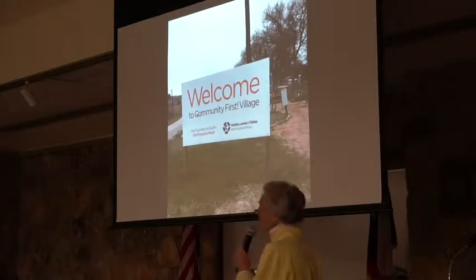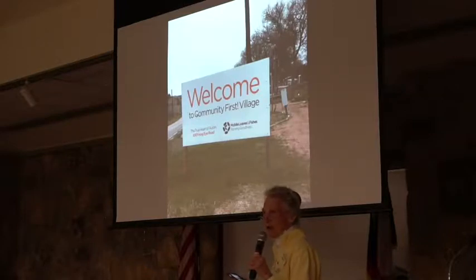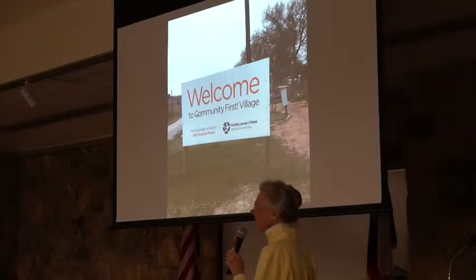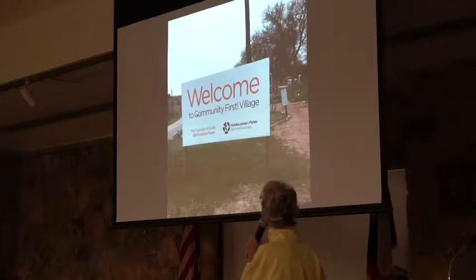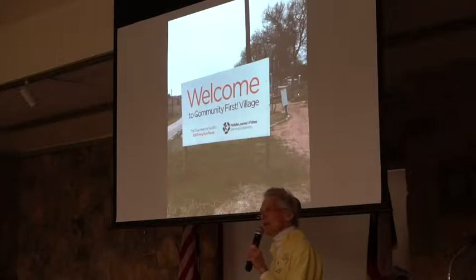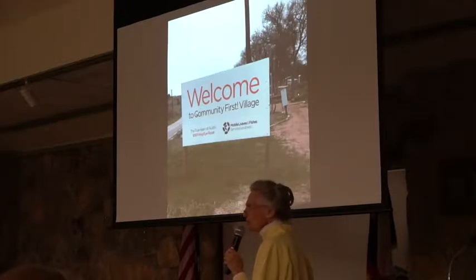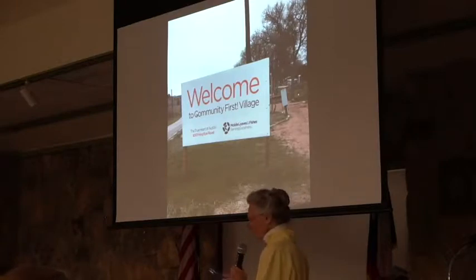They created a community on 52 acres off of Decker Lane on Hog Eye Road. Take Loyola South from 183, right on Decker and left on Hog Eye, and you're there pretty quickly. They have moved trailers on site and built many tiny homes. They are now up to a population of approximately 250 people there in Community First Village.